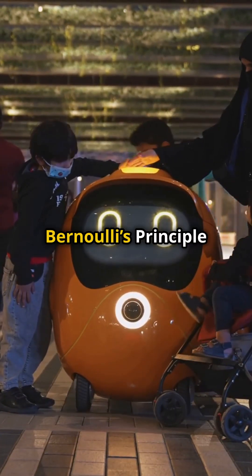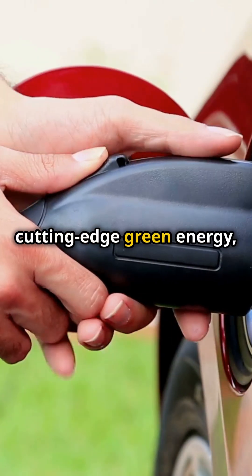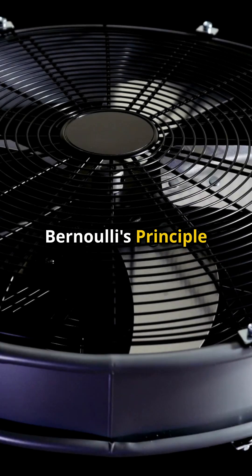In the future, mastering Bernoulli's Principle could revolutionize our world with quieter, faster planes, cutting-edge green energy, and breakthrough medical gadgets. Next time you see something soar, spin, or spray, it's Bernoulli's Principle in action.